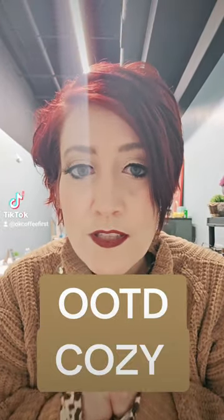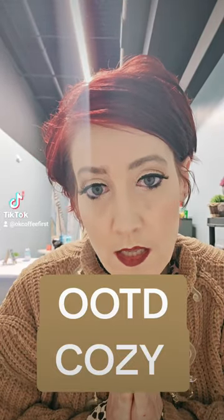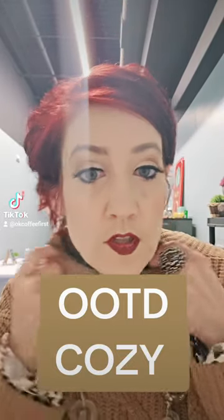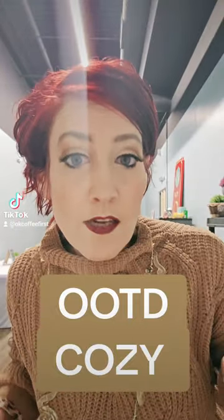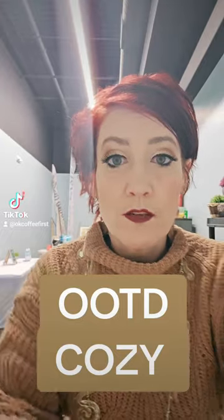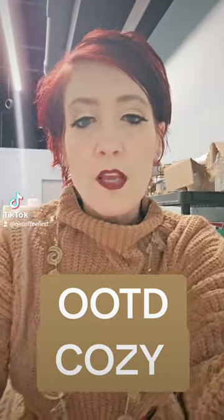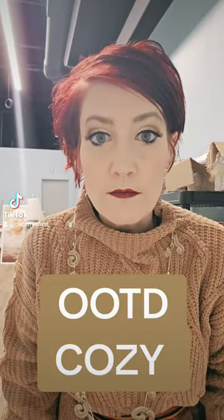Hi guys, outfit of the day today. It is going to be a little chunky of a look — it's not a slimming look today. It's really, really cold out, so I wore multiple layers.